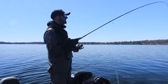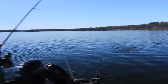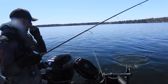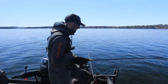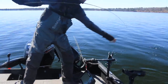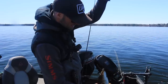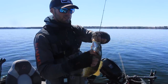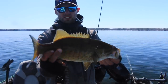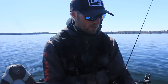Very next cast — fish on again, another nice smallie! Right away this morning when we started fishing it was much colder out and we caught a few walleyes and pike. Now as the sun's coming up, the smallies are getting much more active, which is pretty typical in the spring. Not a big one there, but that was literally my second cast on the spot. Nice little chunker — you can run this pattern all day and definitely capitalize on some bigger fish.